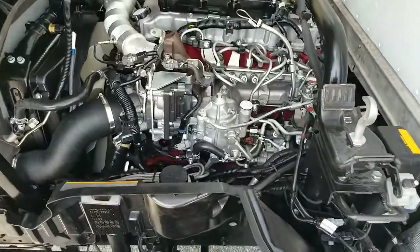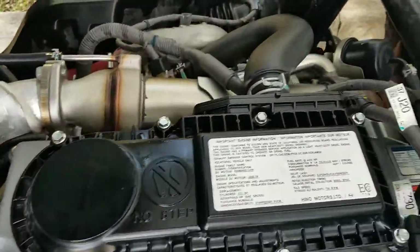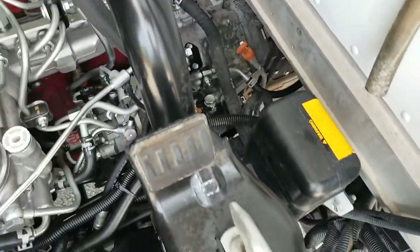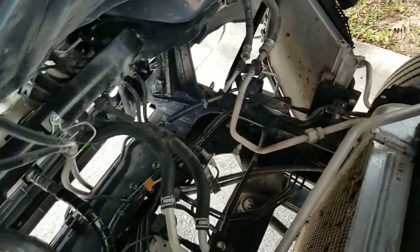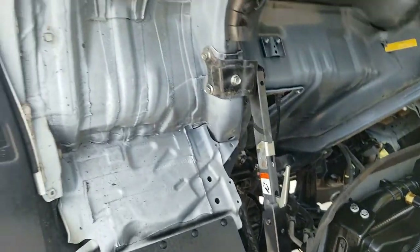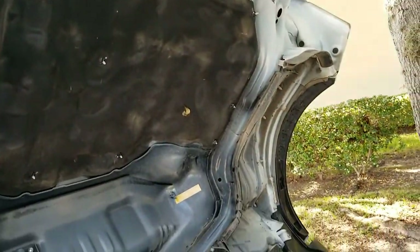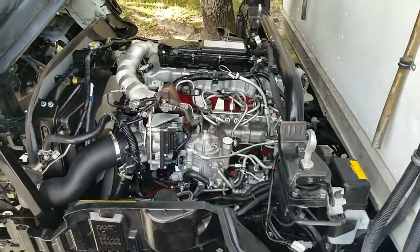We're taking a look at the engine compartment from the driver's side. Engine compartment is clean and in beautiful condition. Take a look at the bottom of the cab — cab is in beautiful shape.